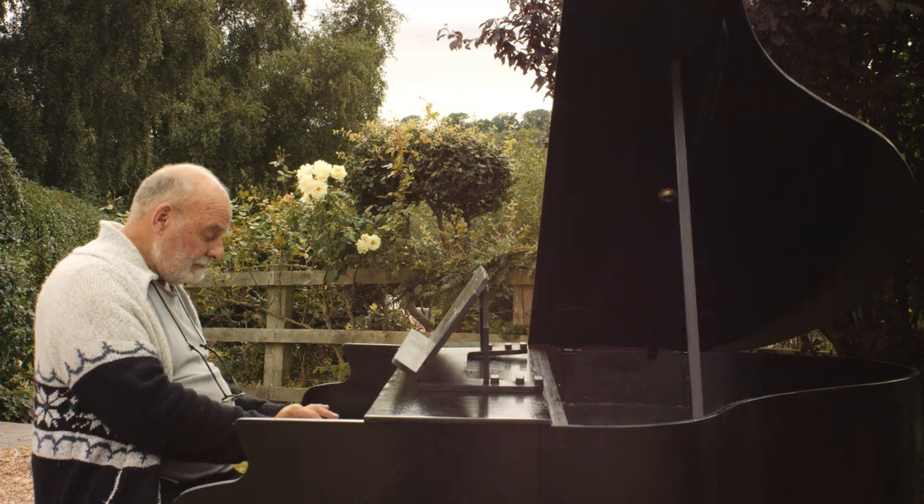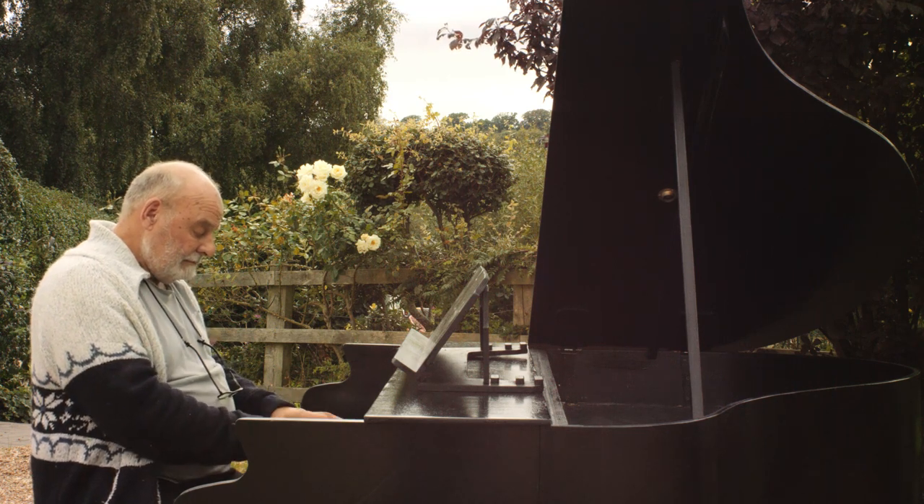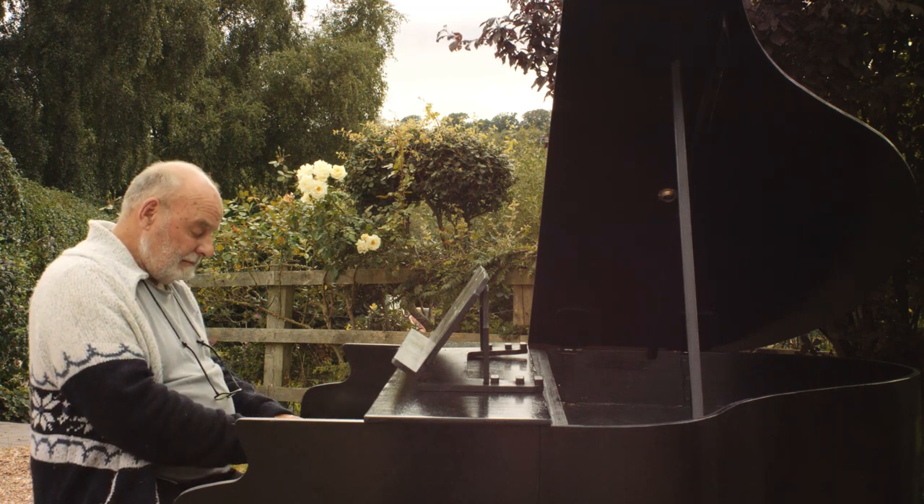The reason that I sell Grand Piano Shells is because there's a need for wedding pianists and other pianists at events to be able to take their own instrument to a gig. If they turn up with just a keyboard on what looks like an ironing board stand, it doesn't really give the right impression, especially for a wedding.